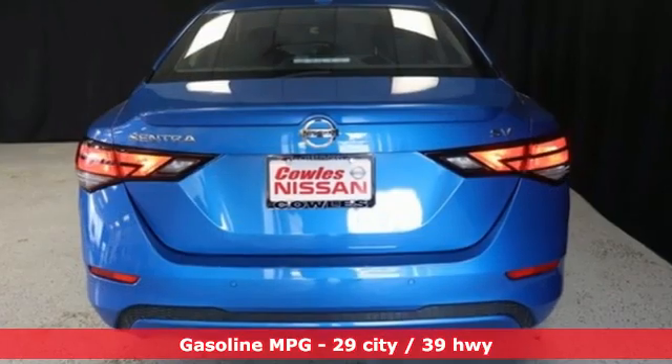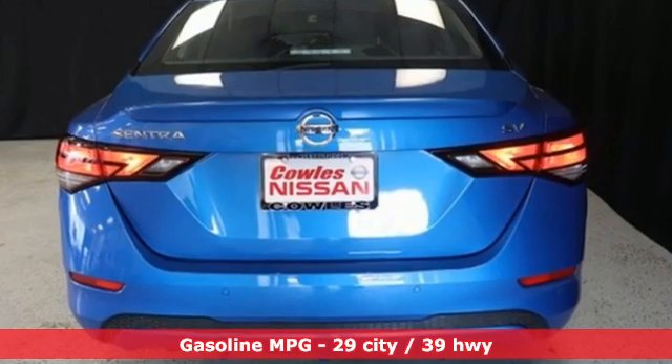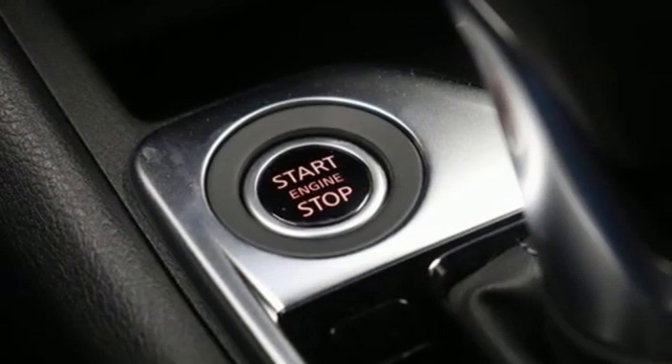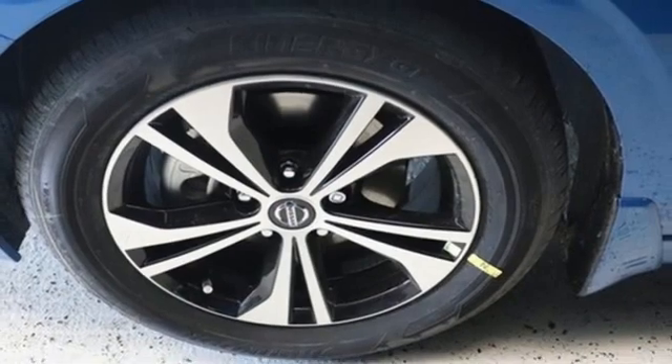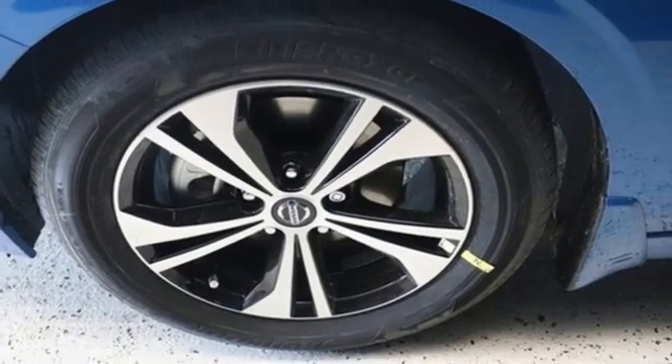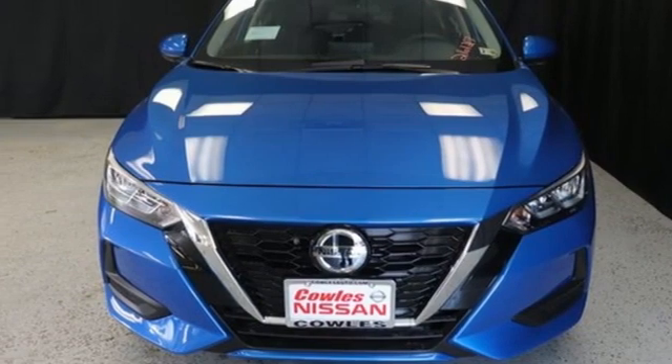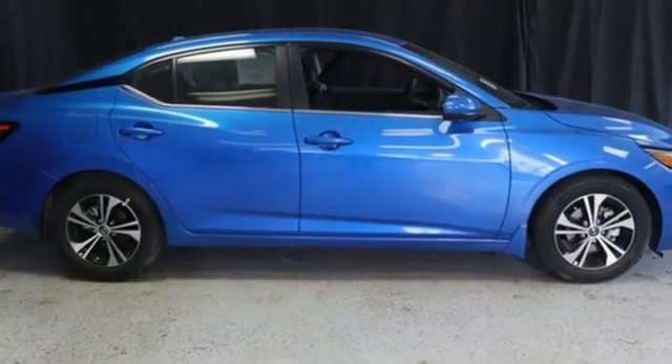Streaming audio, remote engine start, dual zone climate control, rear parking sensors, doors and push button start proximity key, manual tilting steering column, continuously variable automatic transmission, aluminum wheels, gas pressurized shocks, and I-4 engine.